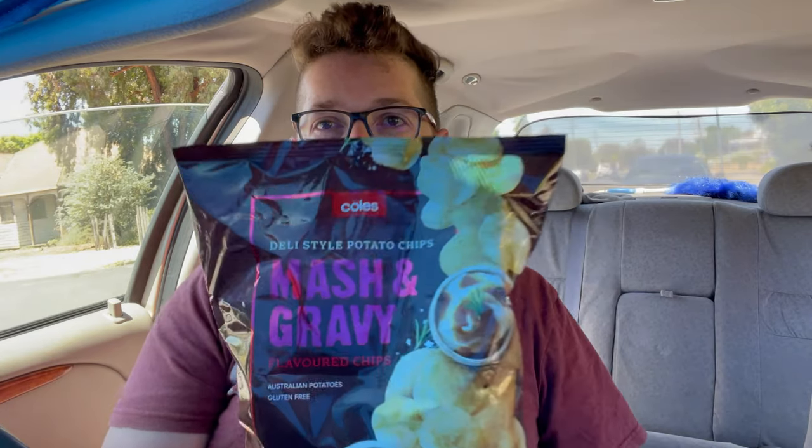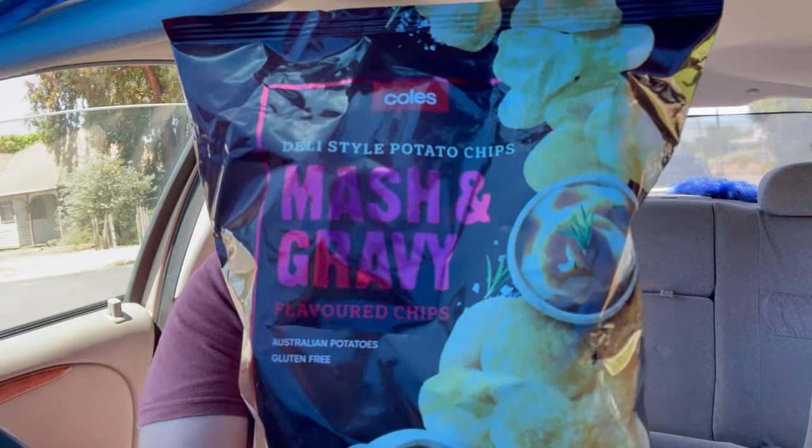Welcome to another episode of Checkout Basket. Today I'm going to be reviewing Coles, who have got a new flavoured chip called mash and gravy. These chips are supposed to taste like mashed potato and gravy — something I have a little bit of a soft spot for, especially when I go to Red Rooster or KFC and dip my chips in gravy.